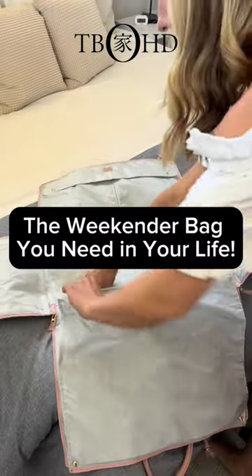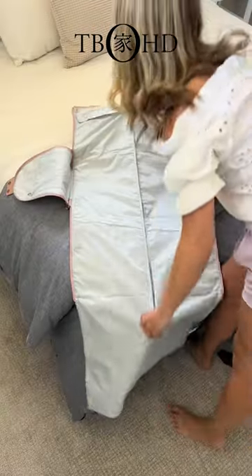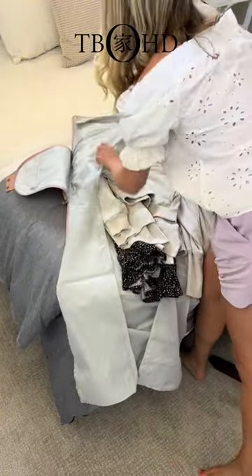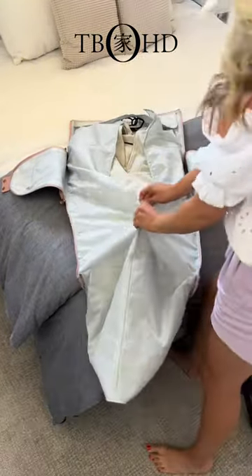Here is one weekender bag you cannot live without. With a stylish design that combines the features of a garment and weekender bag, this is one carry-on that will meet all of your travel needs.